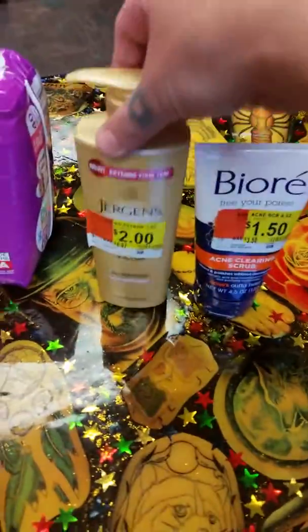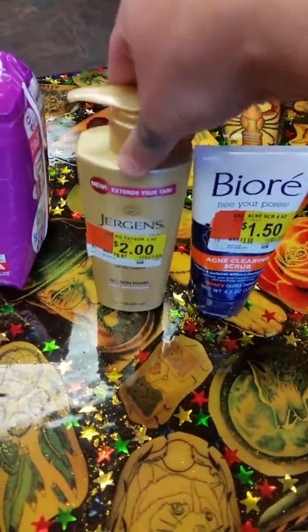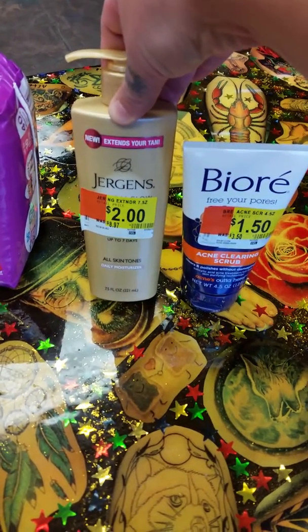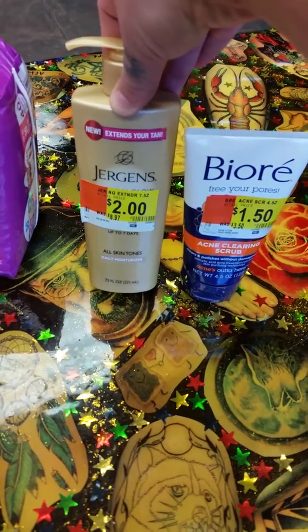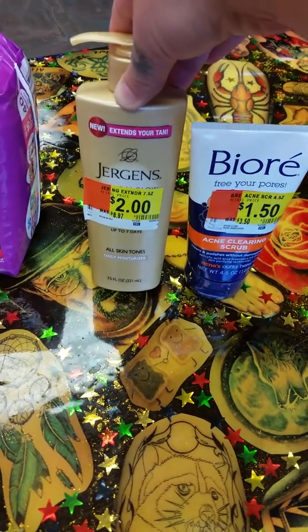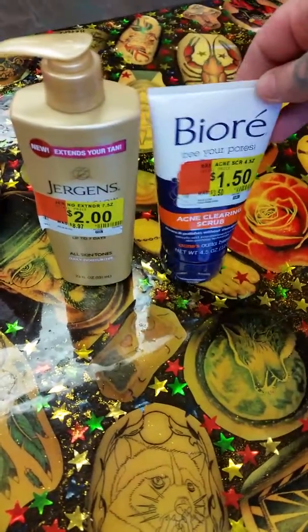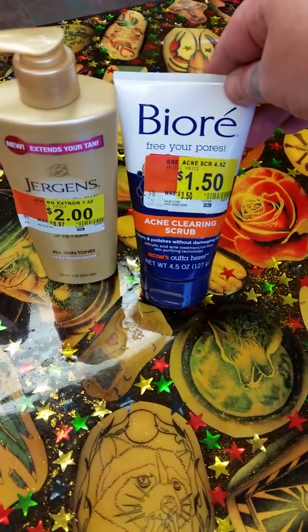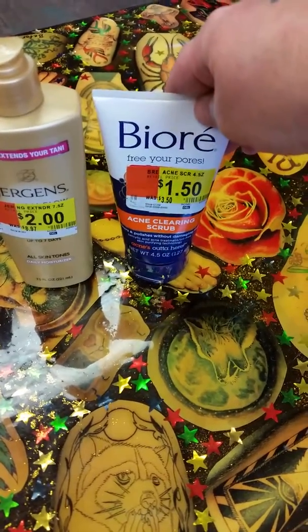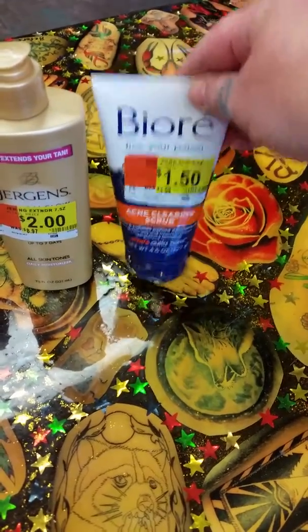After we left there, we went to Walmart and they had a clearance buggy. They had this Jurgens Natural Glow Lotion on clearance for $2 and I had a $2 off paper coupon, so this was totally free. I had this Biore Acne Clearance Scrub — it was $1.50 and I had a $2 paper coupon, so that's a $0.50 moneymaker.